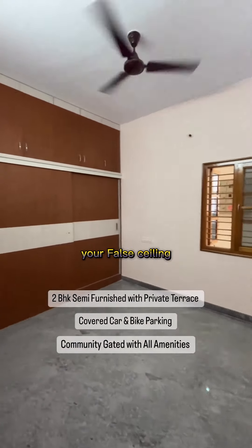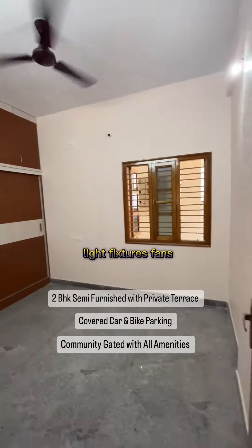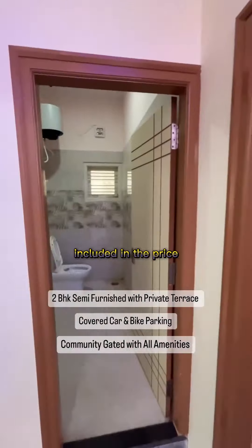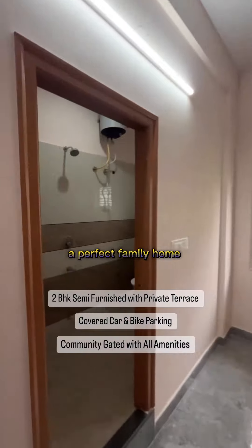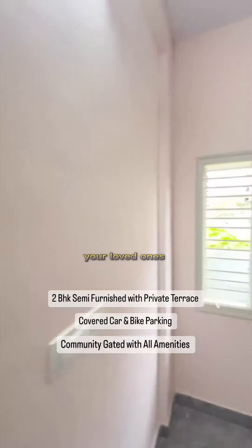You also have false ceiling, light fixtures, and fans — everything is included in the price. It's a beautiful, well-crafted property, a perfect family home for you and your loved ones.